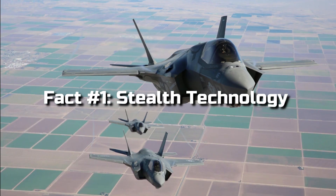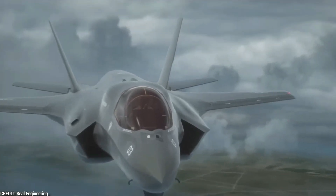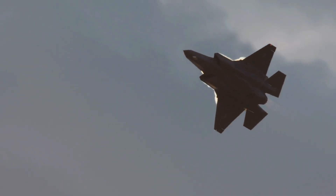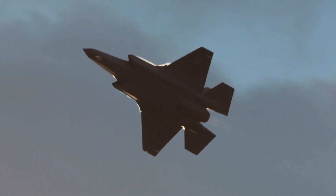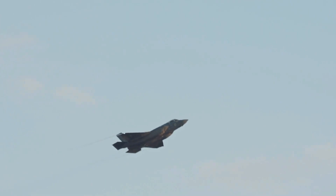Fact 1: Stealth Technology. The F-35 boasts state-of-the-art stealth technology, making it nearly invisible to enemy radars. Its sleek design, composite materials, and advanced coating minimize its radar cross-section, ensuring that the aircraft can operate undetected deep in enemy territory.